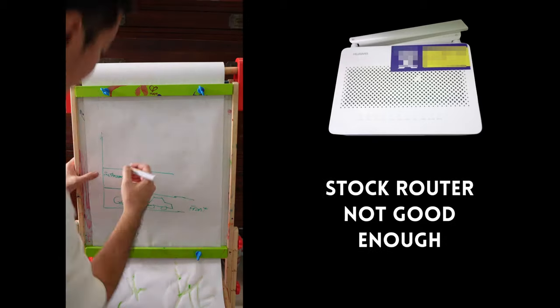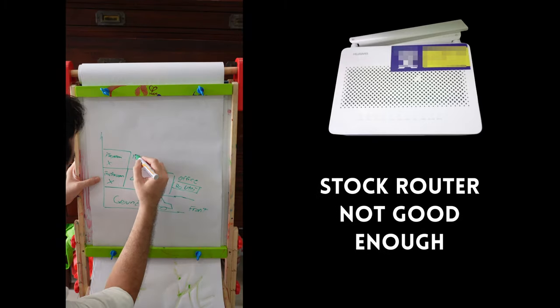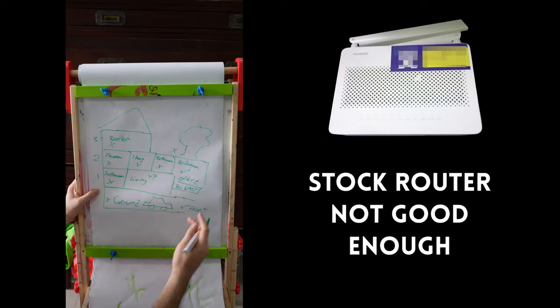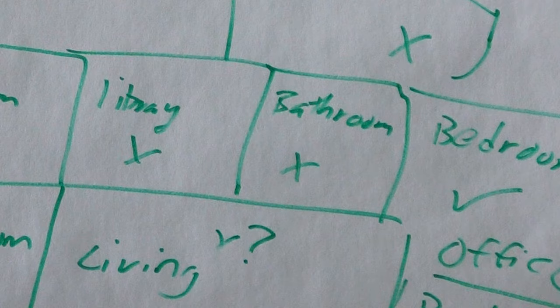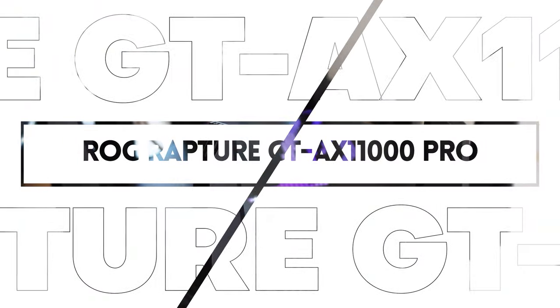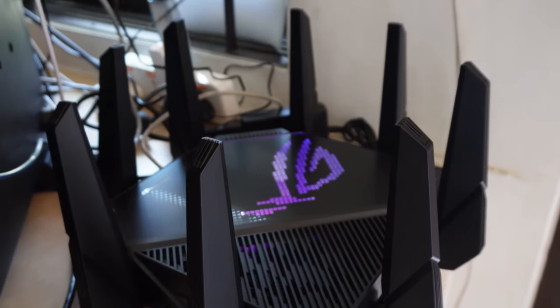I live in a townhouse which is tall and thin and it has a lot of concrete, metal, glass — terrible for Wi-Fi. With a stock router from my ISP, I get signal in maybe 25% of my house. What's up internet? Taking a look today at the largest router I've ever seen, the ROG Rapture GT-AX 11000 Pro.